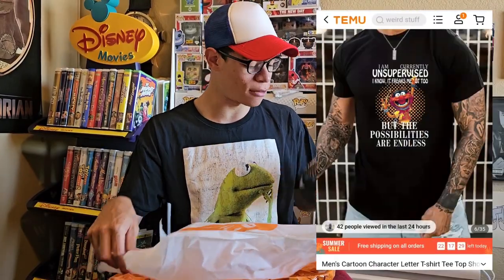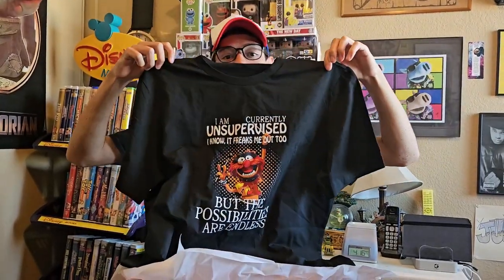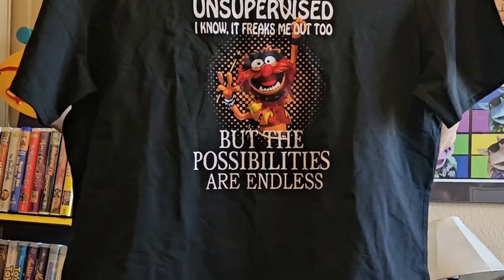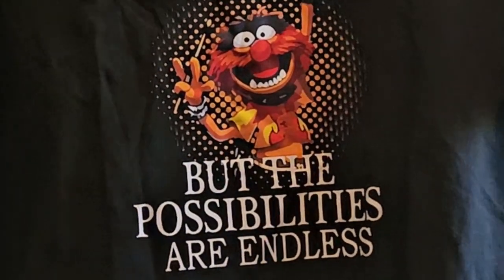The next item is this really cool Animal Muppet shirt. Unfortunately, all they had were lady sizes — they were kind of out of stock of men's sizes. I'm buying this for my girlfriend. I'm currently unsupervised, and I know it freaks me out too. Possibilities are endless.